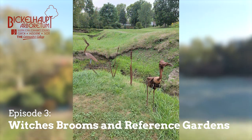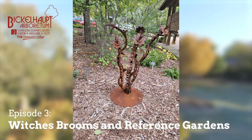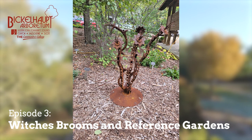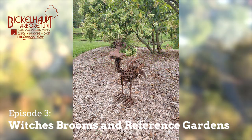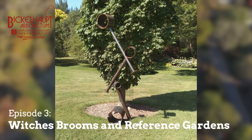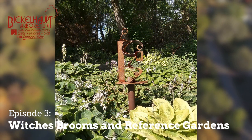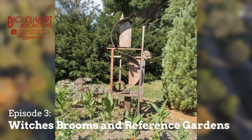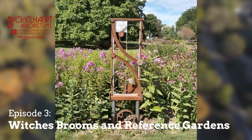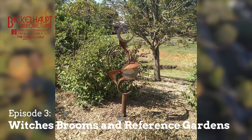Dwarf conifers do put out cones, and that's another aspect when finding a witch's broom. Hopefully you can find one that's got cones. Just like the broom being smaller than the parent tree, usually the cones are also smaller than the normal growing cones. Sometimes the seeds in the cone are viable and sometimes they are not — again, it's one of those experiments. There are people that just collect the seeds and propagate those.